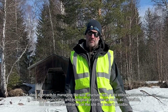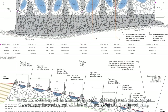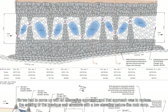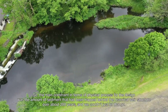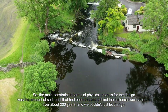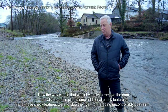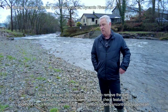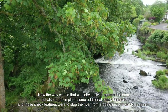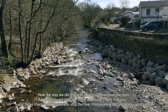But for various constraints at the site that wasn't possible, so we had to come up with an alternative approach — to replace the previous weir structure with a lower elevation nature-like walk ramp. The main constraint in terms of physical process for the design was the amount of sediment trapped behind the historical weir structure over about 200 years, and we couldn't just let that go. So we removed the dam and also put in place some additional check features to stop the river from eroding uncontrollably upstream.